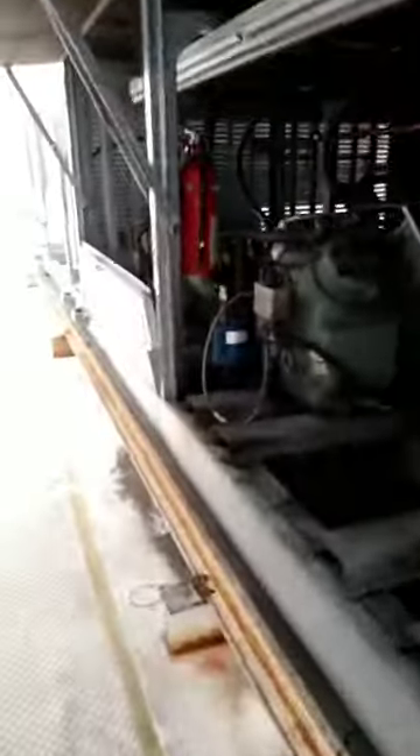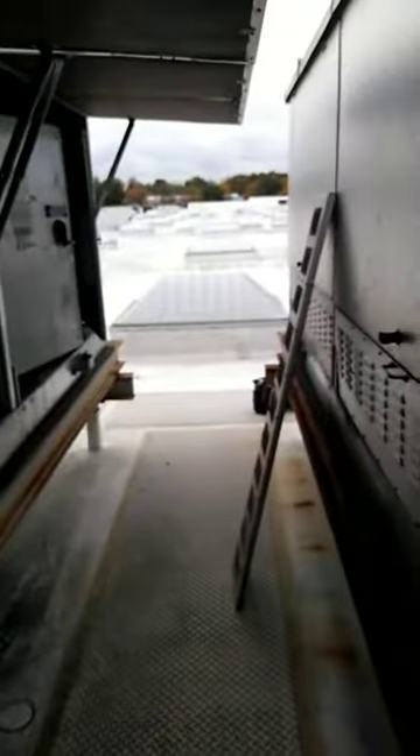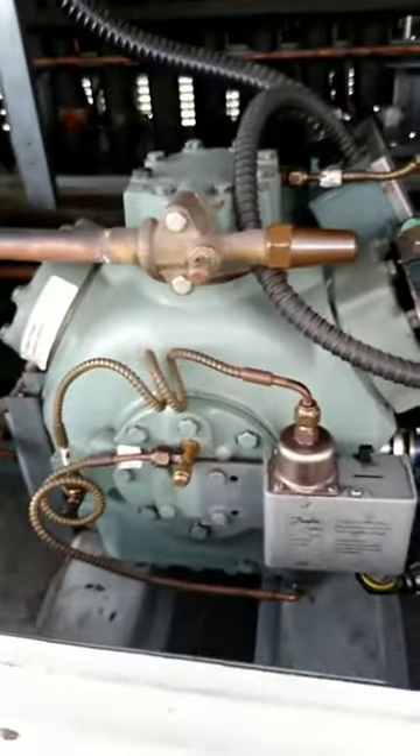I'm going to order that compressor. It's a 06DR. It's going to be a pain in the ass — it's so tight in there. But I looked in the Carlisle service manual and it's 190 pounds, which I thought would be a little more than that. So I'm going to have to get a compressor for this.